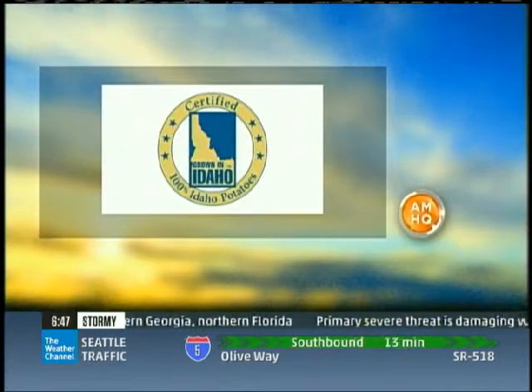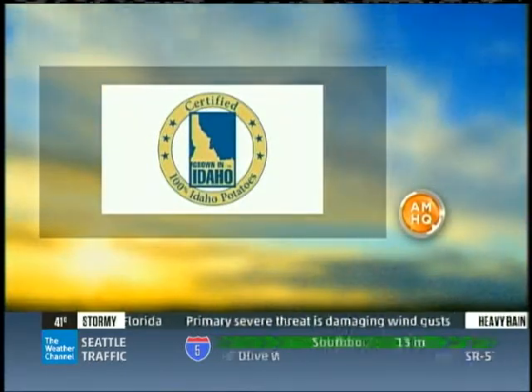What's in Season, brought to you by Idaho Potatoes. Always look for the grown-in-Idaho seal.